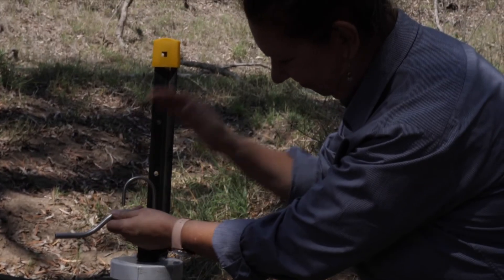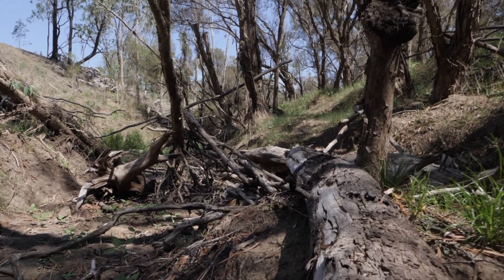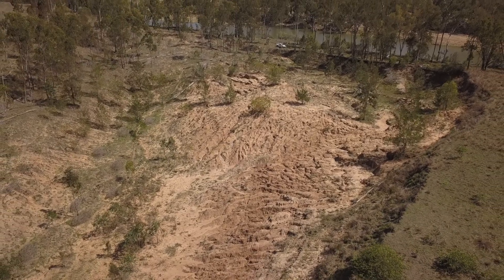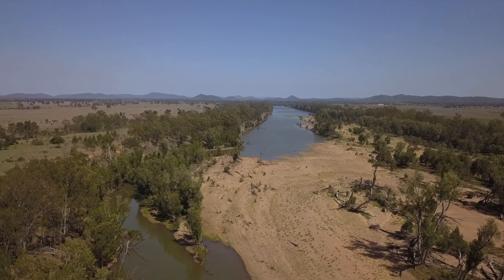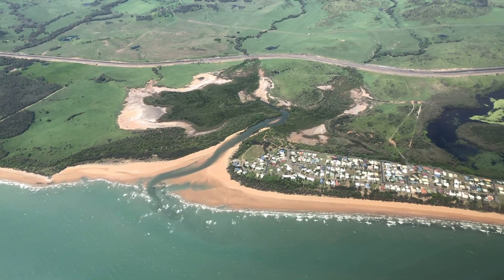Throughout this whole process we're working very closely with the technical working group, whose role is to provide advice, look at the plans, and provide endorsement. It appears that logging might be responsible for why this particular point became a weak point in the bank, which has allowed those large floods to cause that damage in the first place and tear out a large amount of material. If we don't intervene, we face the prospect of losing probably five times more than what's already gone throughout the creek system — the smaller creek system that adjoins the Fitzroy — just through the different hydraulics it will undergo once that's fully removed.